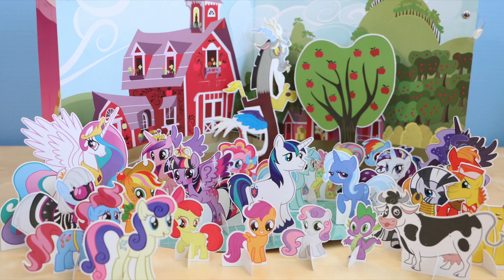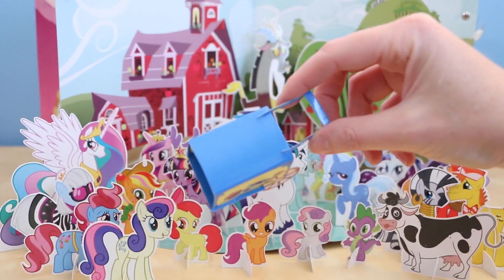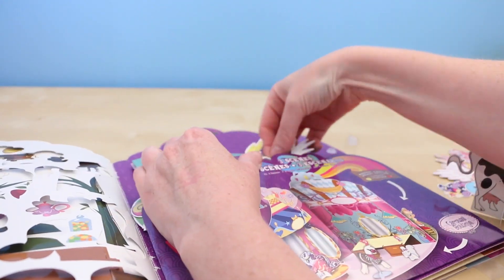Some of the accessories are really fun too. I thought that this 3D cart was pretty awesome. They give you so many different things to punch out — it would probably take you a couple hours just to get that all done. Inside the book there is a pocket that you can store all of your punch-outs in.